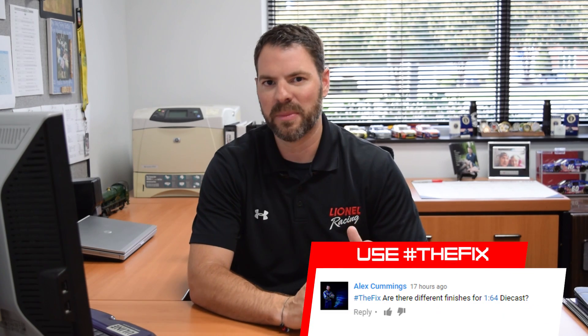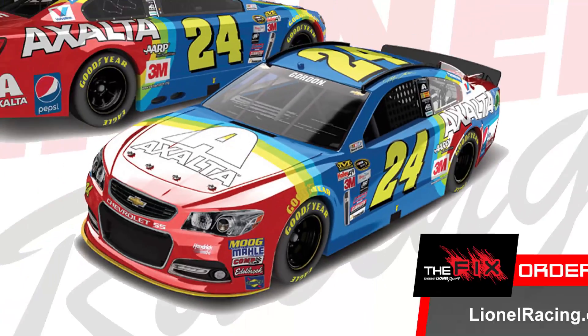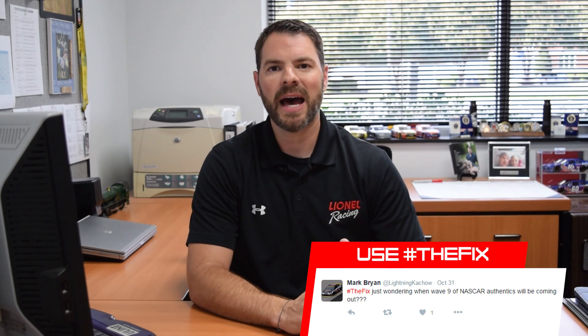We had great questions this week on Facebook and Twitter using hashtag The Fix. Our first question is from Alex Cummings, who asked about our 1:64 diecast and whether we ever do special finishes. Absolutely — we've done a liquid color 1:64 in the Jeff Gordon Rainbow last year, and we also did a Dale Jr. Nationwide Talladega win as well. Our next question is from Mark Bryan on Twitter, who asked about Wave 9 NASCAR Authentics and when we'll have that next release. Stay tuned for a future episode because we'll have more details on that real soon.